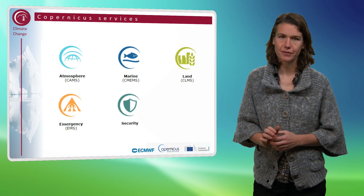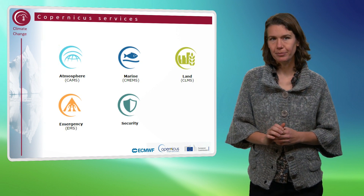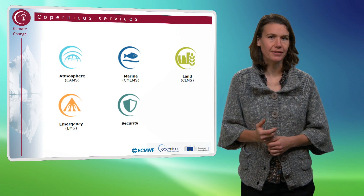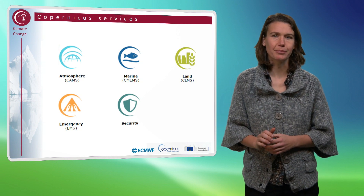The Copernicus Service for Security Applications aims to support European Union policies by providing information in response to Europe's security challenges, for example about migration, border control and crisis prevention.